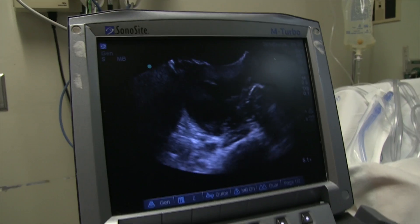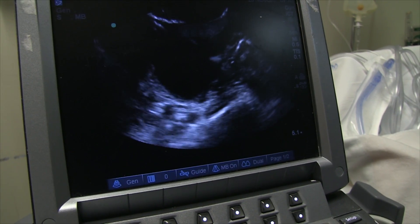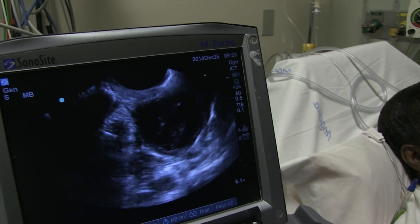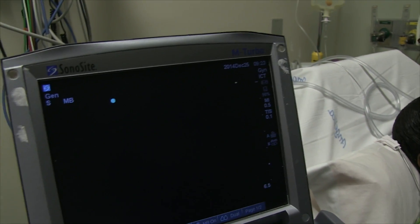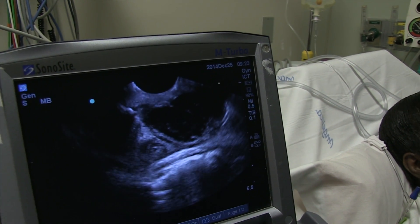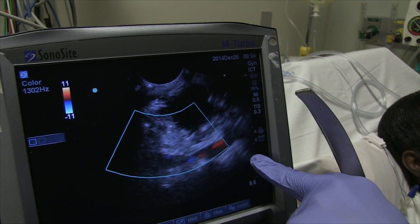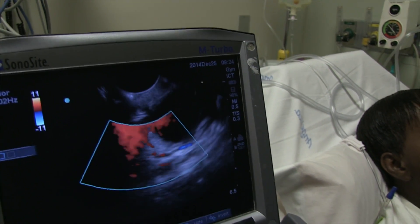Looks like a loculated abscess right there — going up and then down, you can see that little area right there. Where's your carotid? It's deeper. Let me go long axis, see if I can find it — right there. Let's put some color on that. That's the carotid right there. See, this is five centimeters deep. She has a pretty deep collection up there.